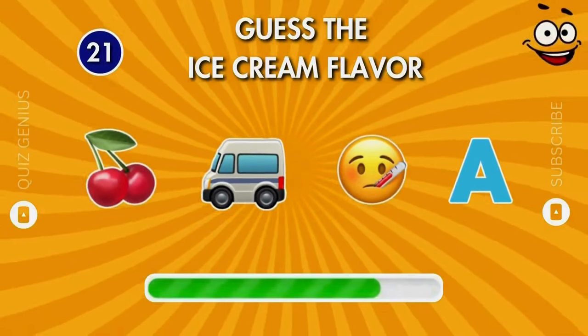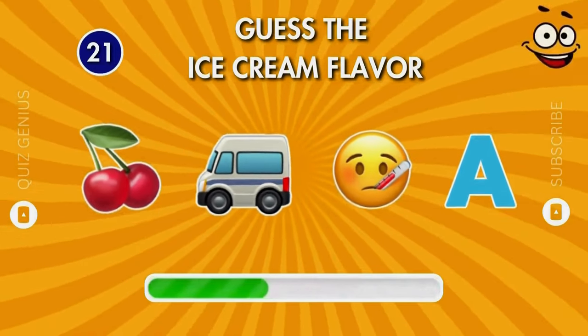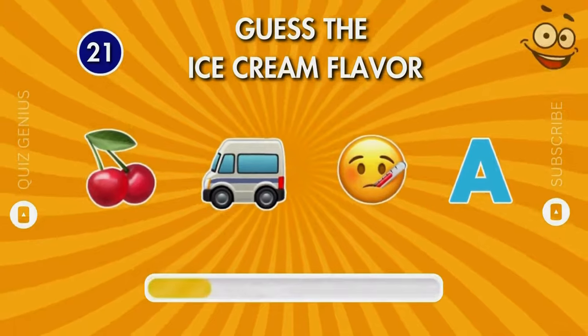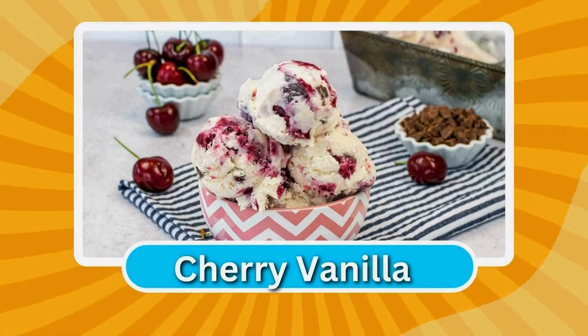Do you know the flavor by these two emojis? Cherry vanilla — you're doing fantastic!